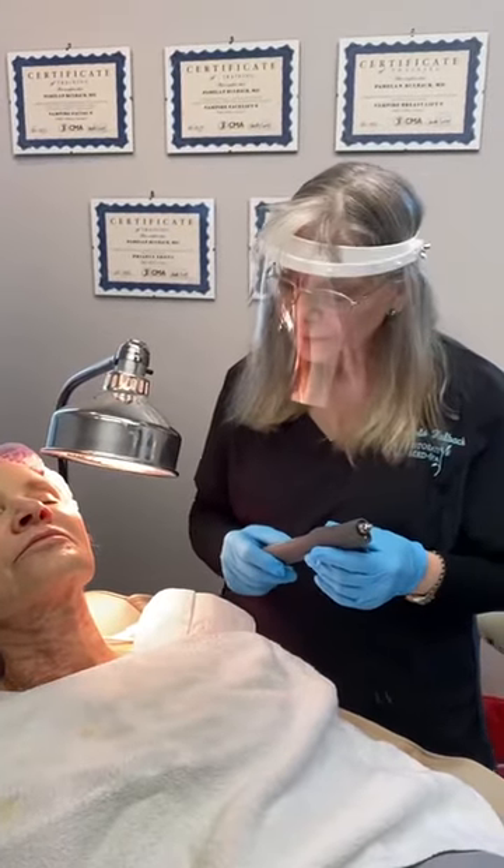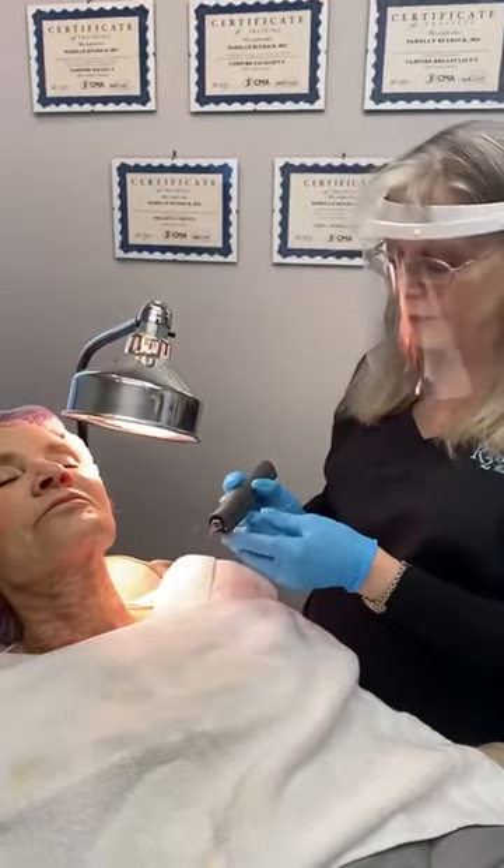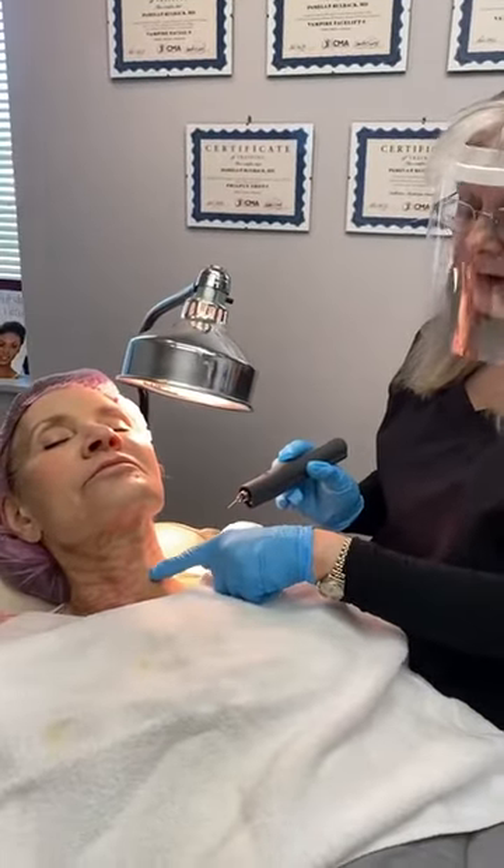This is the latest technology in plasma. What this treatment does is there's an ionic interchange between the tip of this pen and the patient's skin.